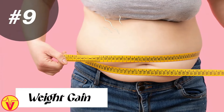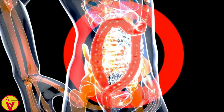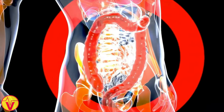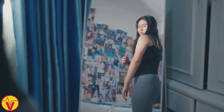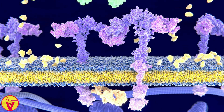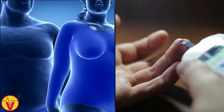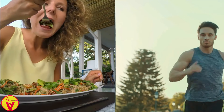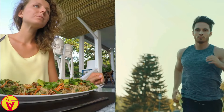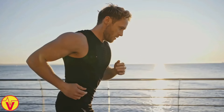9. Weight gain. Believe it or not, vitamin D deficiency has been linked to weight gain and obesity. This nutrient plays a key role in regulating your metabolism and appetite. When you're deficient in vitamin D, your body may struggle to break down fat and regulate your hunger signals, leading to overeating and weight gain over time. Vitamin D deficiency has also been linked to insulin resistance, a condition that can contribute to weight gain and type 2 diabetes. To maintain a healthy weight, follow a balanced diet and exercise plan, focus on whole, nutrient-dense foods, and aim for at least 30 minutes of daily physical activity.